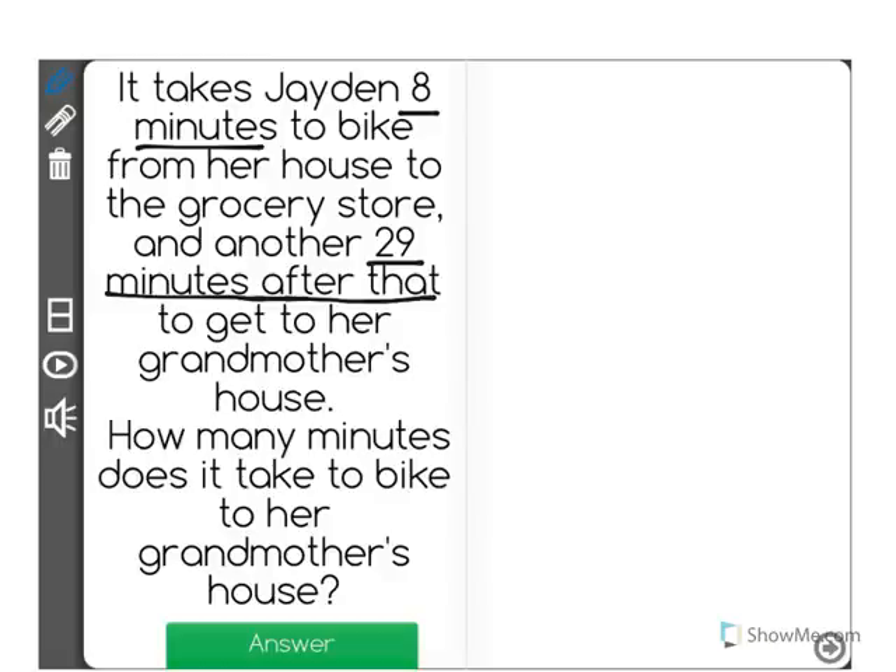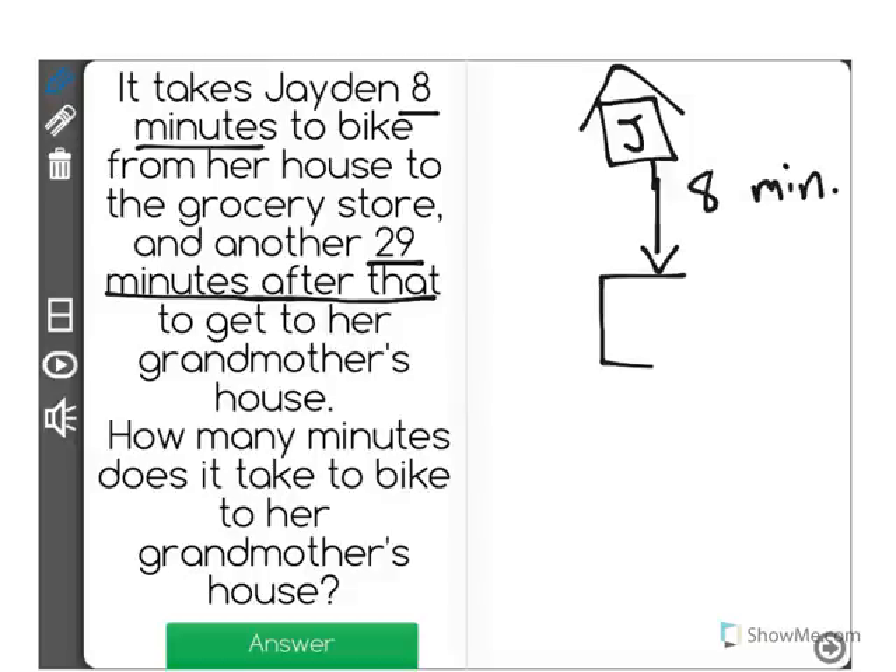Whenever we have a word problem like this, I like to draw a picture. Let's visualize that Jaden's house is right here. Then she bikes — she starts at her house and she rides her bike to the store and it takes her eight minutes. So eight minutes from Jaden's house to the store, which we'll just write 'store' right here.